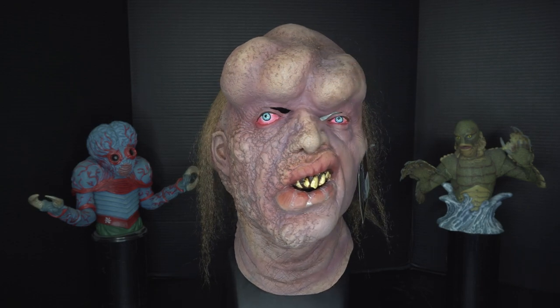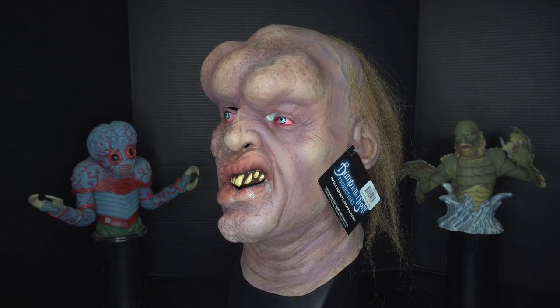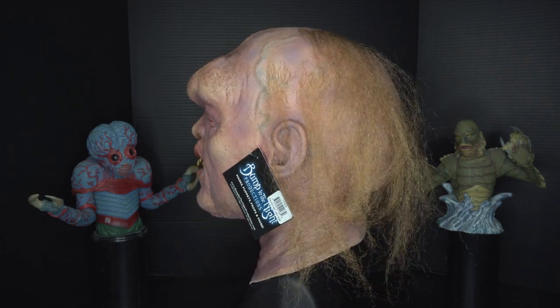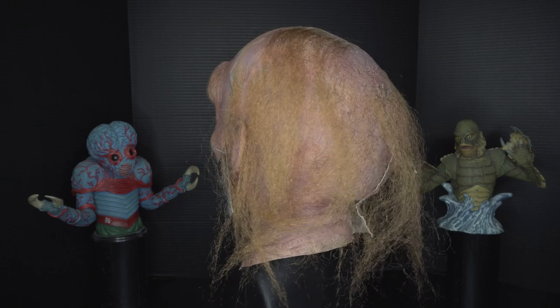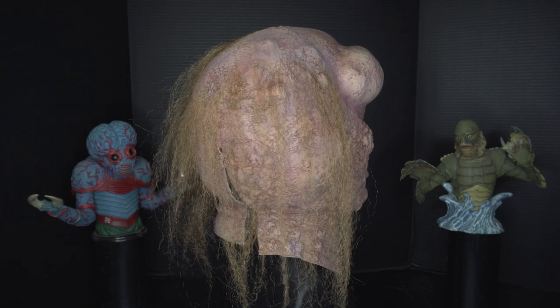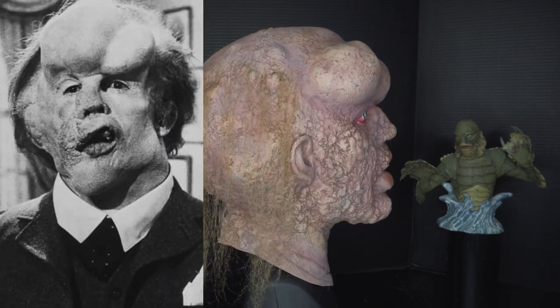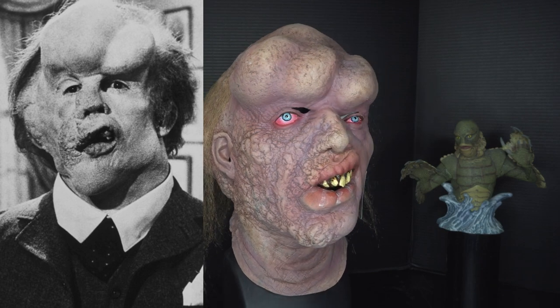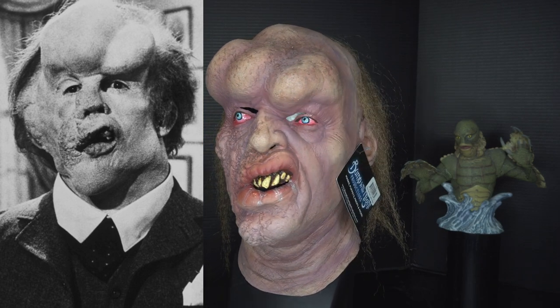Look at that texture and detail on the skin of the face. The pronounced forehead is pretty amazing. If we do a side by side comparison, I think it looks pretty accurate to the 1980 movie version of Joseph.